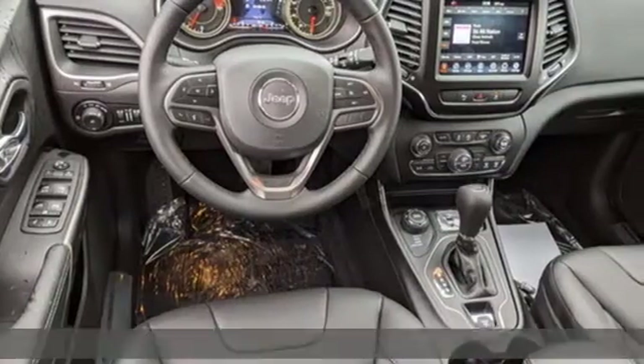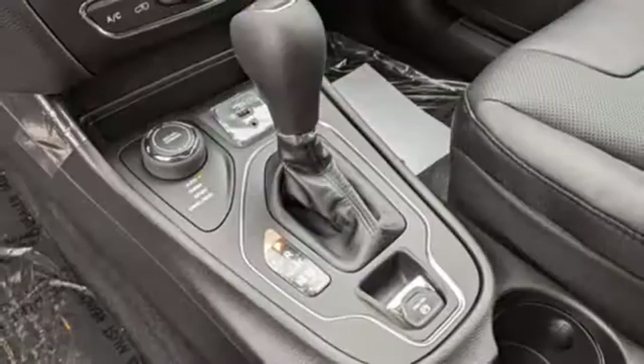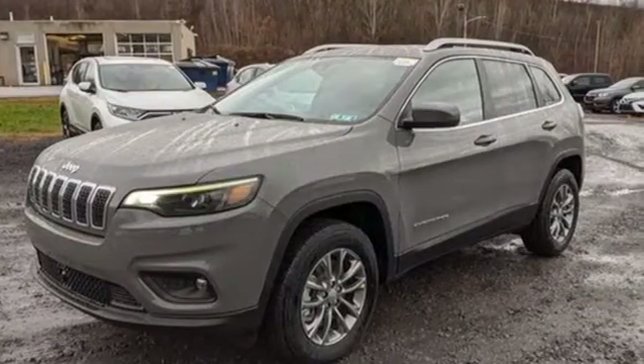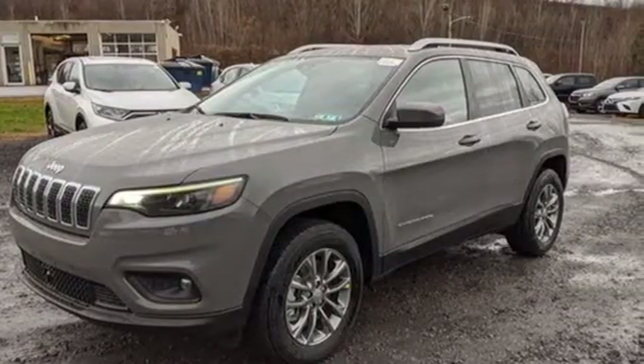A great vehicle is comprised of great features like these: intercooled turbo inline four-cylinder engine, front heated leather bucket seats, streaming audio, rear parking sensors, dual zone climate control.